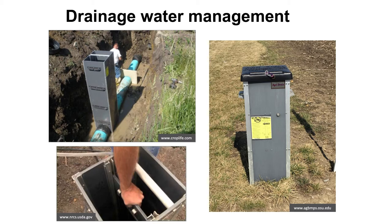Here are pictures of what these structures look like in real life. In the top left, a control structure is being installed intercepting the main tile line. On the right, you can see the installed structure — they typically stick out of the ground by a few feet. At the bottom left you can see the control structure with two runners going down the sides where we insert those plates. For two of the three years we've been monitoring, field T5 has been managed with this drainage water management practice.